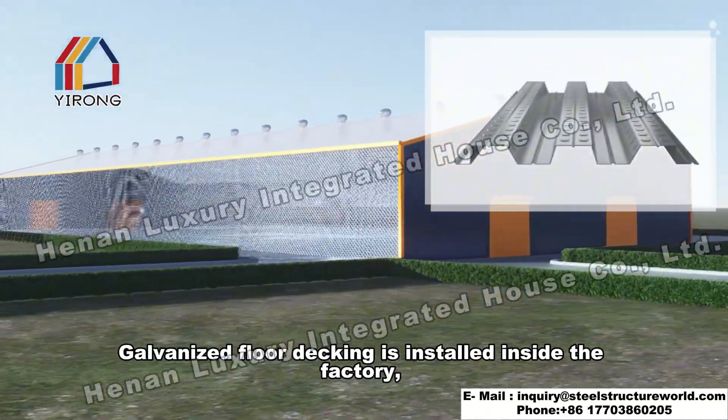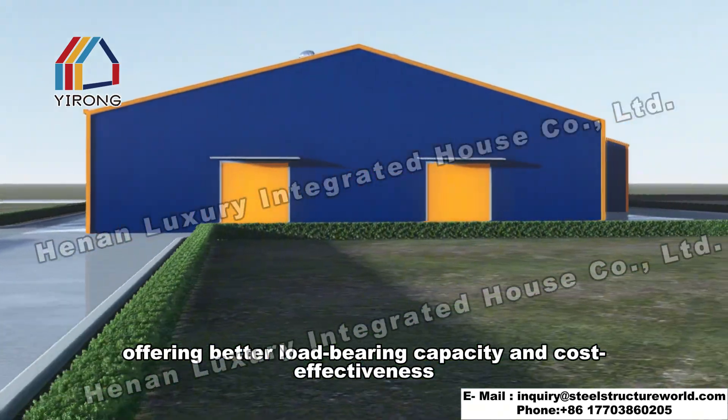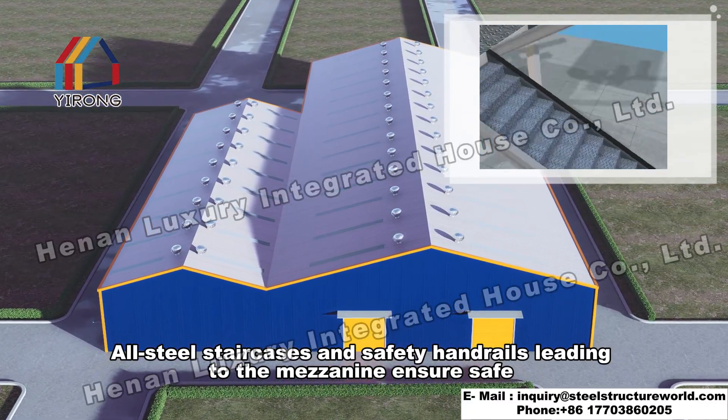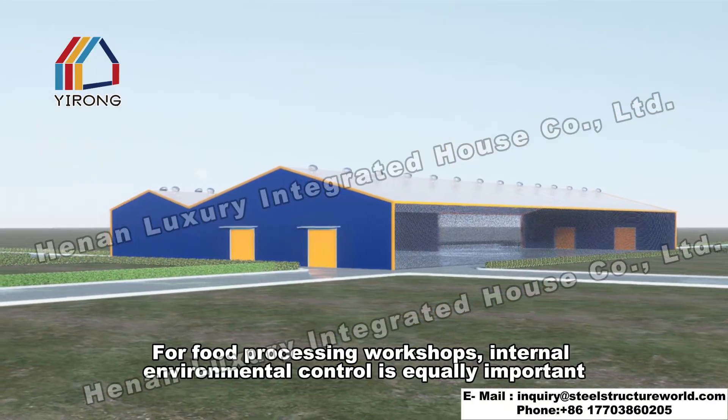Galvanized floor decking is installed inside the factory, offering better load-bearing capacity and cost-effectiveness. All steel staircases and safety handrails leading to the mezzanine ensure safe and convenient access for personnel.